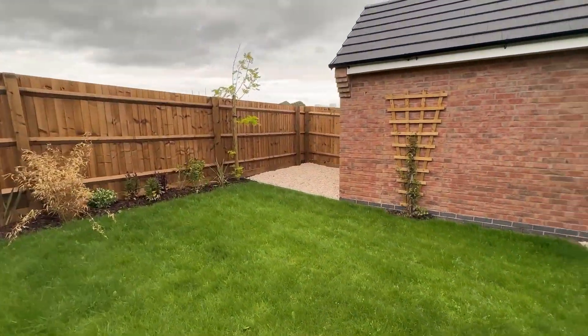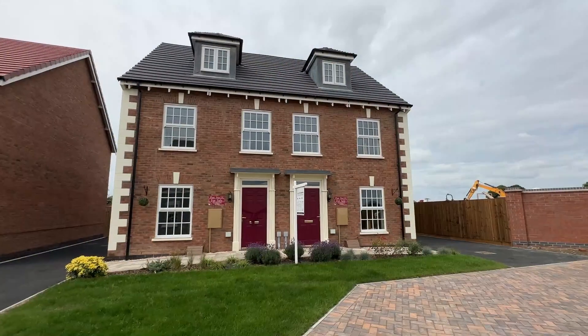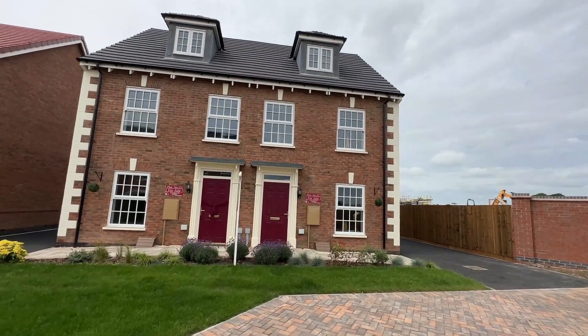If you have any questions or would like to book a viewing for this home, then please find all of the information within the description below.